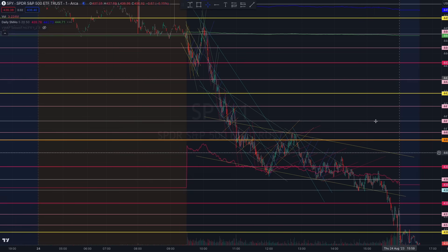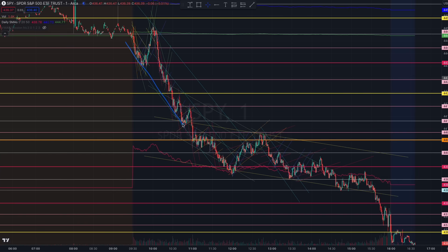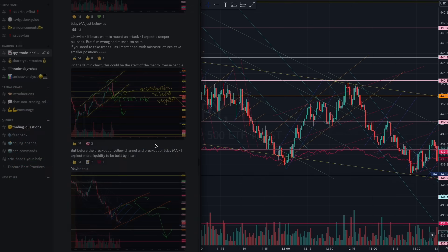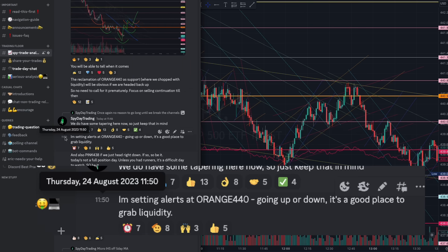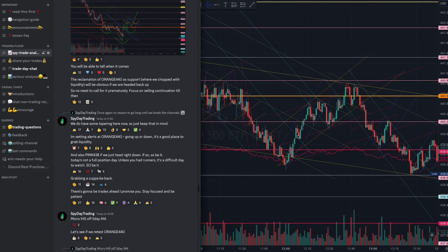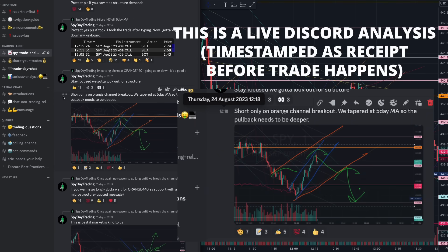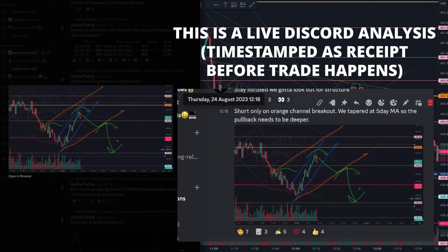Zooming out from the one-minute chart, you will see a very clear structure that started to form — a push down, waiting out for that orange channel pullback. I mentioned to set alerts at 440 orange. I said the market will certainly revisit 440. At 11:50, at the five-day moving average, I told you to set alerts at orange 440, because whether going up or down, the market will try to grab liquidity at the 440 mark.